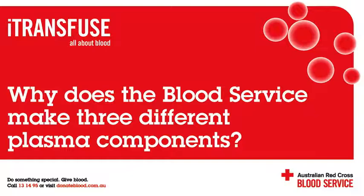What happens to plasma once it has been collected? Most of the plasma collected by the blood service is sent to CSL to be fractionated into 14 different products. The blood service also processes plasma components for use in a clinical setting.